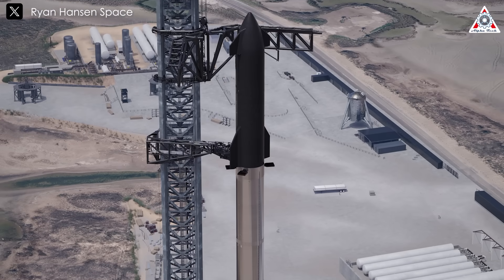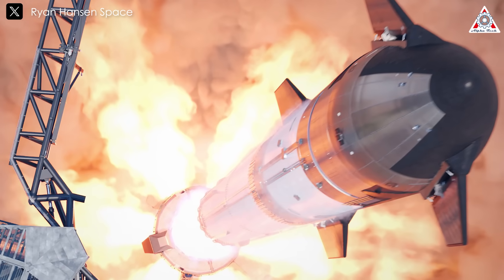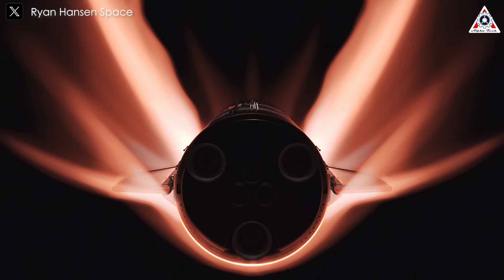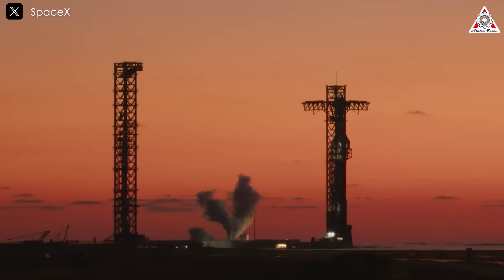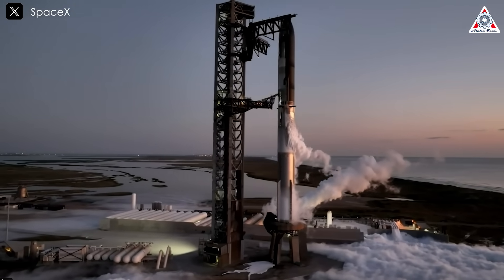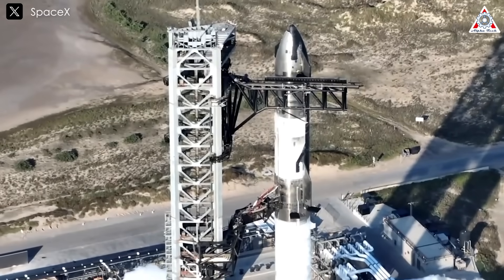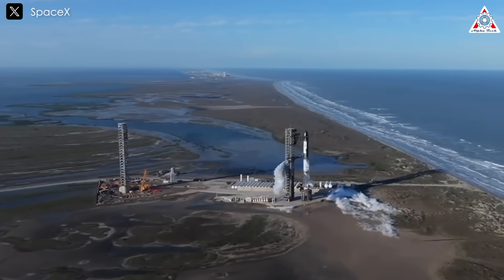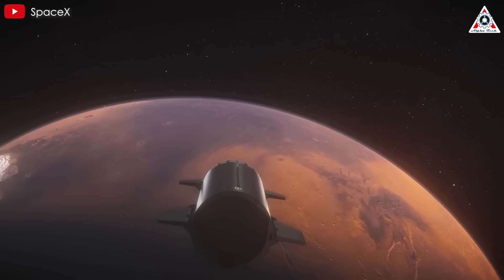Starship's unique capabilities align with broader goals for sustainable and scalable space operations. Its reusability and cost-effectiveness will democratize access to space, fostering innovation across industries and nations. The rapid evolution of Starship's design reflects SpaceX's iterative development philosophy, enabling the company to address challenges swiftly. Achieving orbit and full reusability with Starship will mark the dawn of a new era in space exploration — its ability to lower costs, increase payload capacity, and support a high launch cadence will redefine the economics of space activities, from enabling a human return to the Moon and Martian colonization to building an in-space economy and addressing Earth's energy needs.